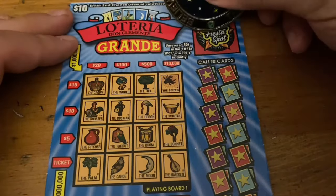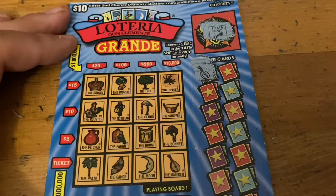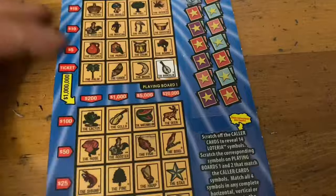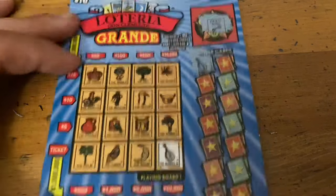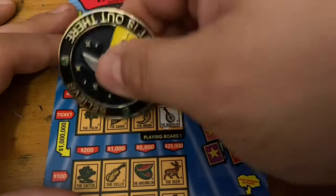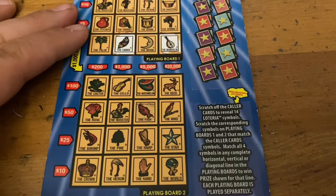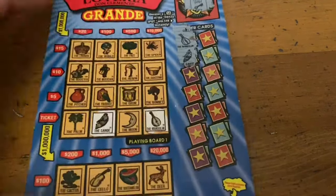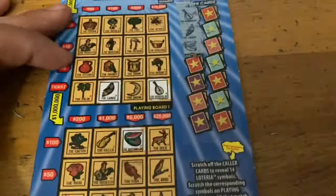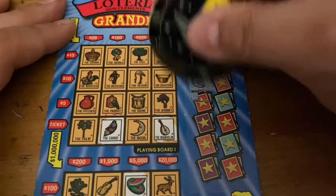Fiesta spot — let's see if we can find that $50. No. Bandolin — got one down in the corner, nothing on that bottom one. Chalupa — yep, chalupa there, but I do not see a chalupa on the bottom. Watermelon — there's one on the top of the bottom game, nothing on the top.